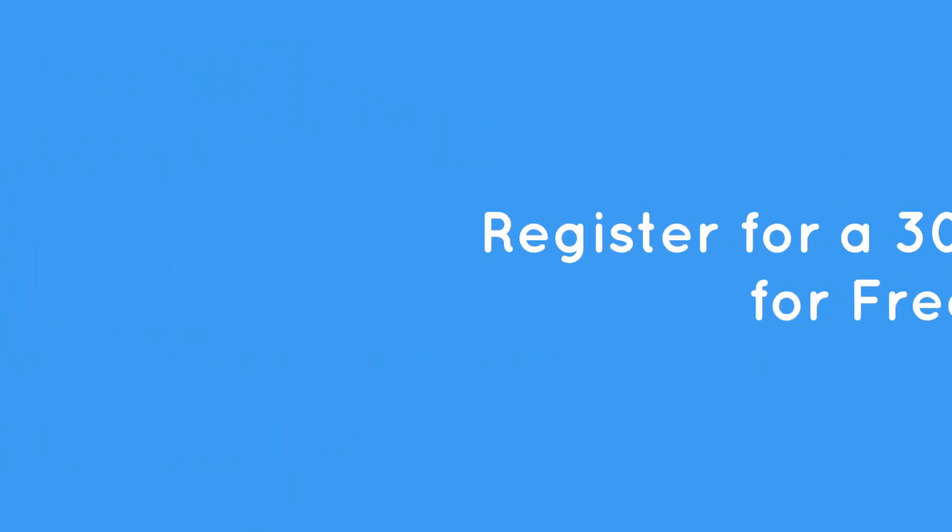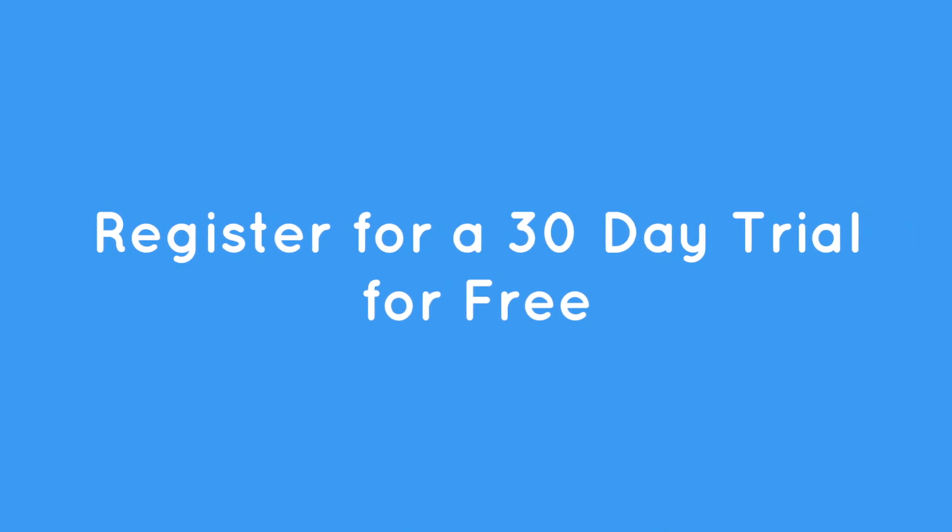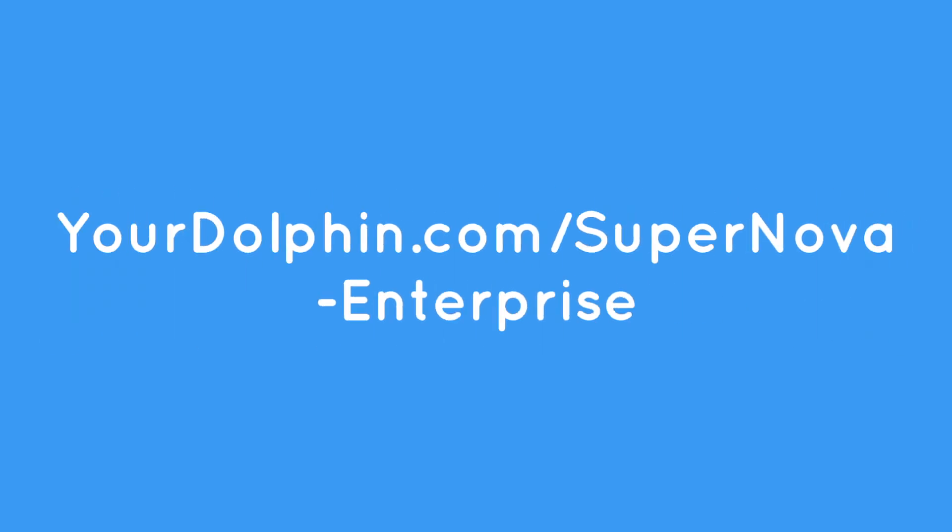Register for a 30-day trial for free with full technical support from yourdolphin.com/supernova-enterprise.